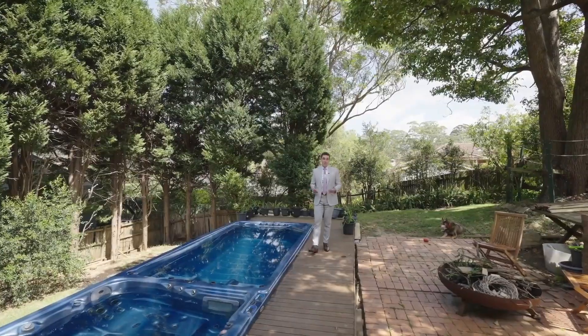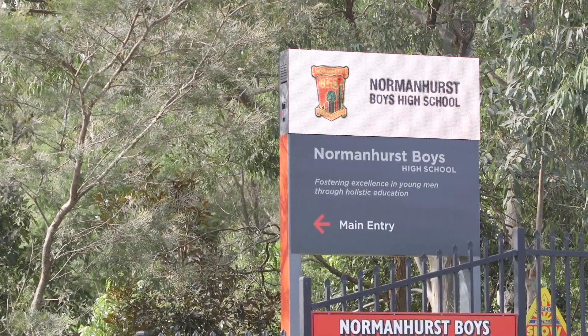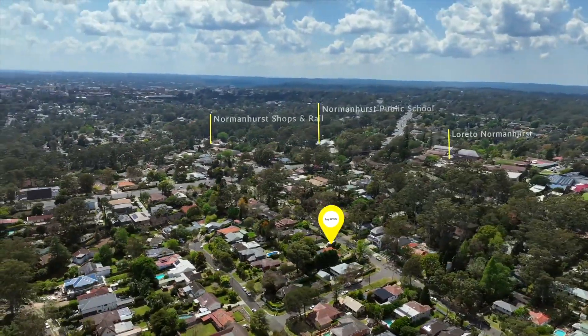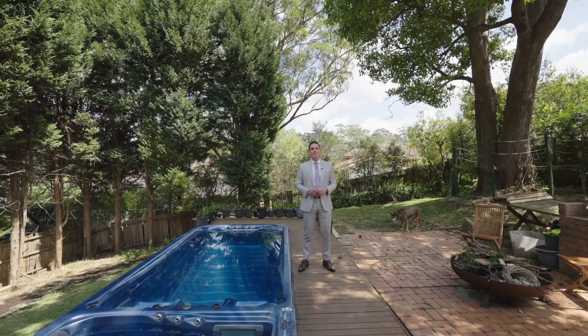18 Nepean Avenue in Normanhurst is packed with opportunity. We are close to Normanhurst Boys, Normanhurst Public, Loretto and all that Normanhurst has to offer. I'm sure you'll find something to love at 18 Nepean Avenue in Normanhurst.